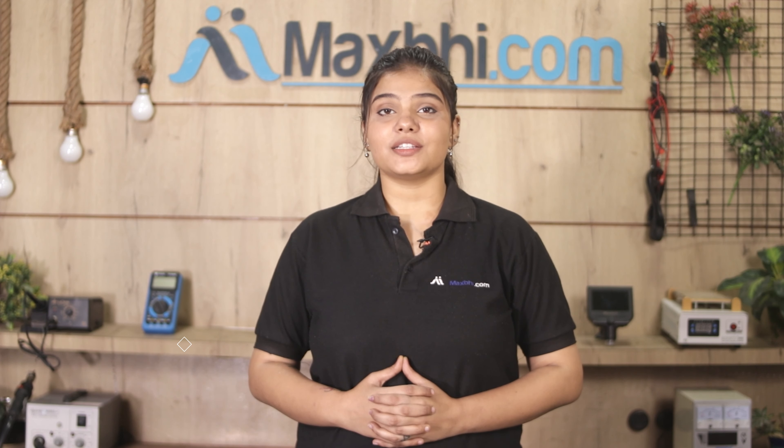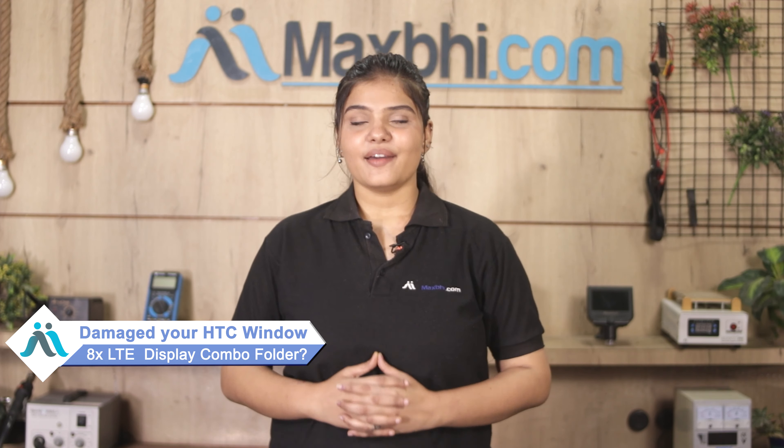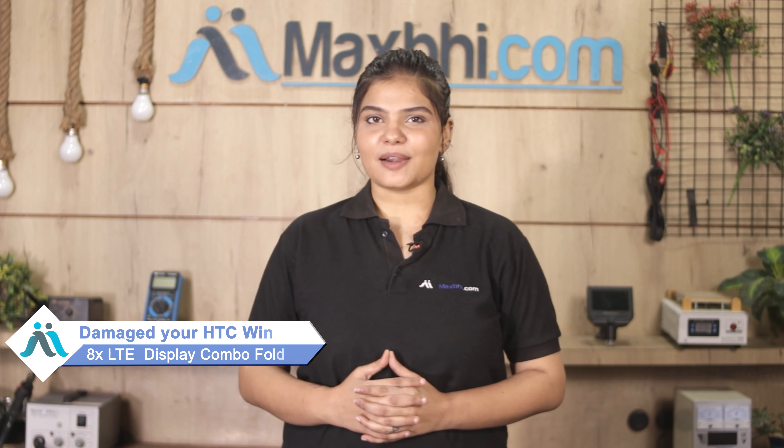Hi friends, this is Lucky from MaxBee.com. Friends, have you damaged the HDC Window 8X LTE display combo folder? Worried about the high repair cost of your smartphone?